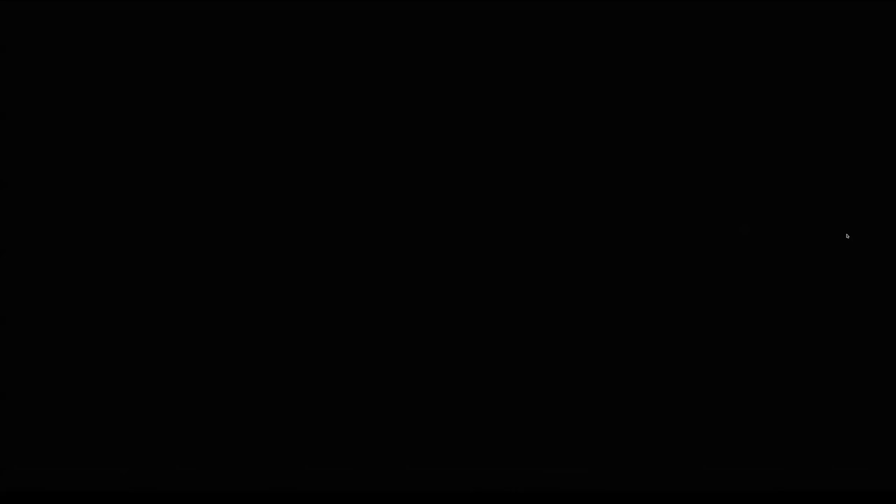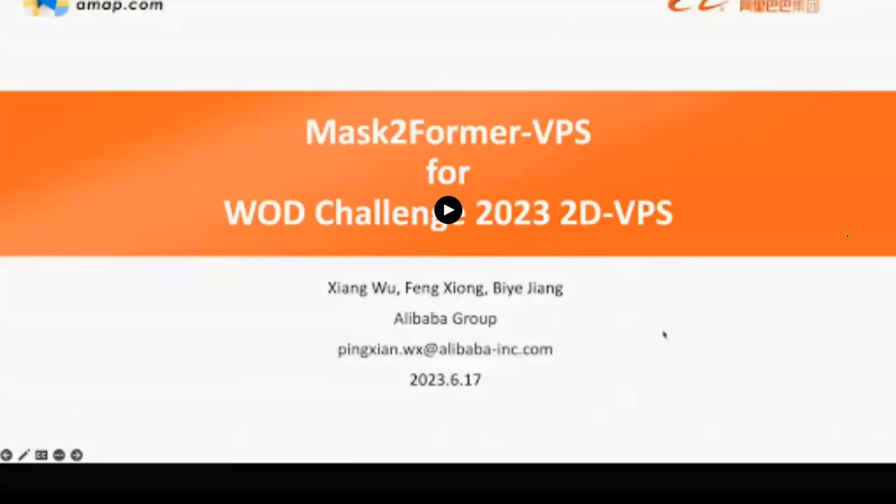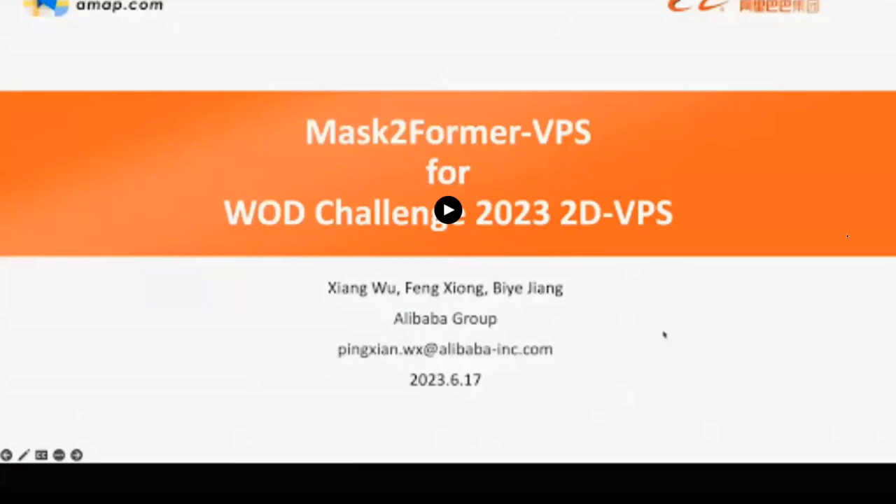All right, thanks Zhang for the great presentation. That concludes the open dataset results. If you didn't get a chance before, we have a survey on the open dataset where your responses will help us greatly in designing future challenges. If you're interested in Waymo or the challenges, we also have a booth in the upcoming week where you can come and talk to researchers and engineers from Waymo. We're a little over time, so we'll come back at 5:10 after a coffee break. Thank you.